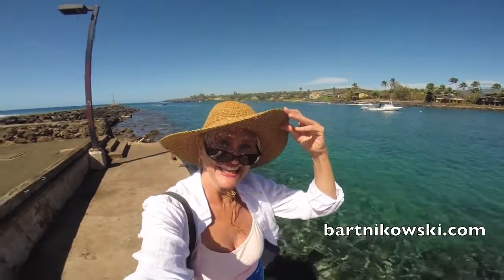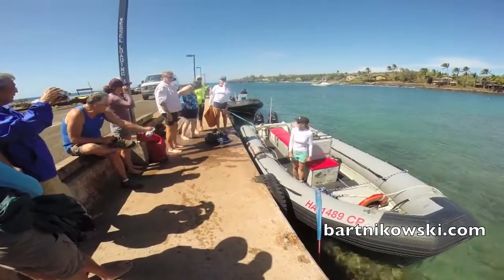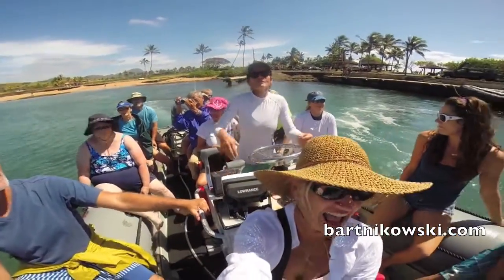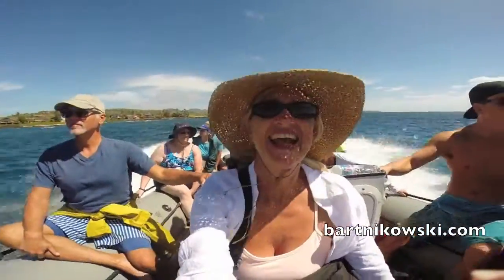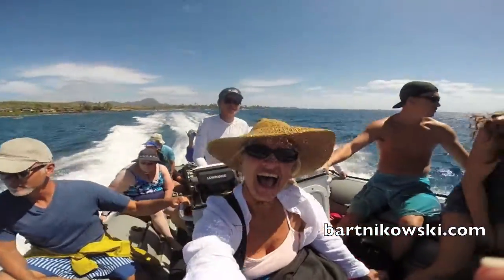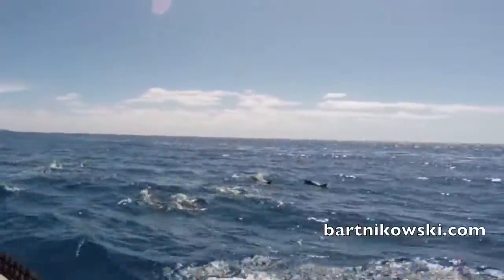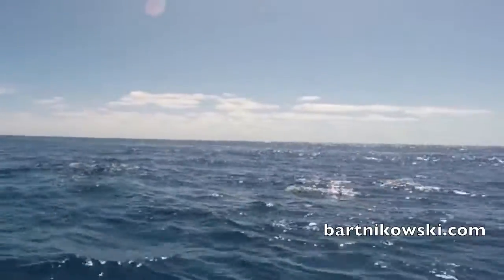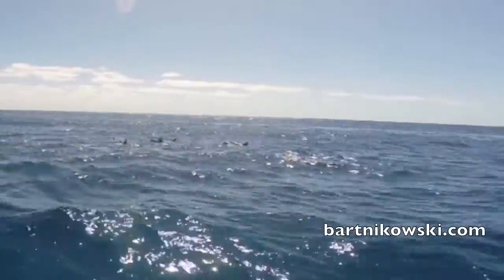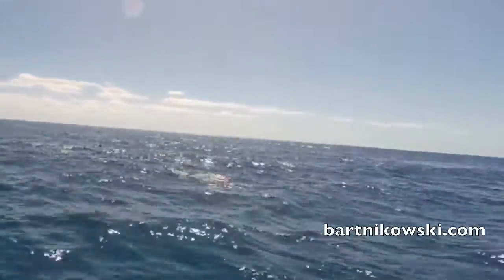We are off in a zodiac, which is what the Navy SEALs use to rescue people. Look at this amount of fun off of Kauai! And then we saw wild dolphins right next to the boat — oh my god, it was so cool. I wanted to jump right in, but the captain said we should stay a respectful distance.